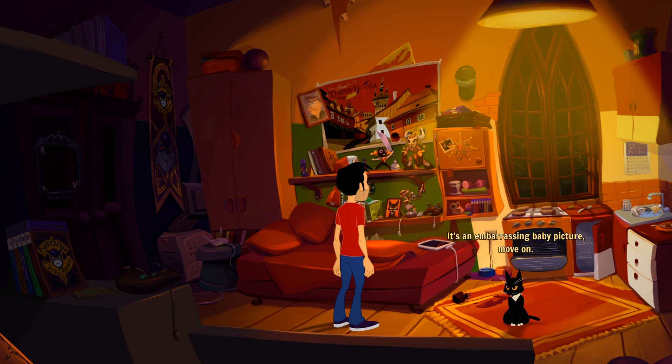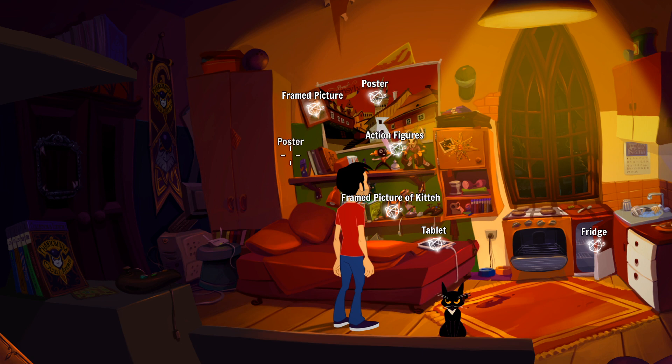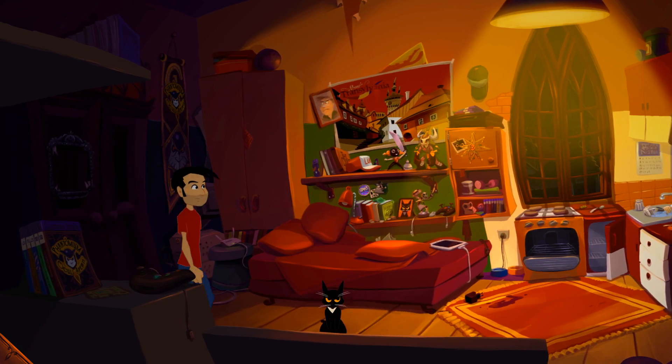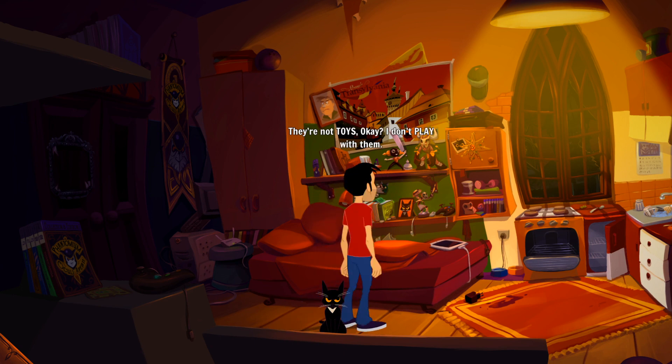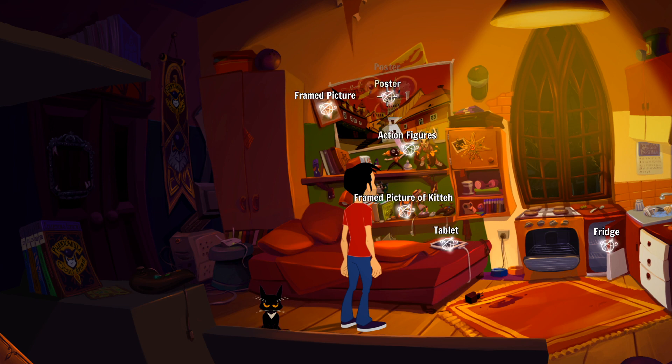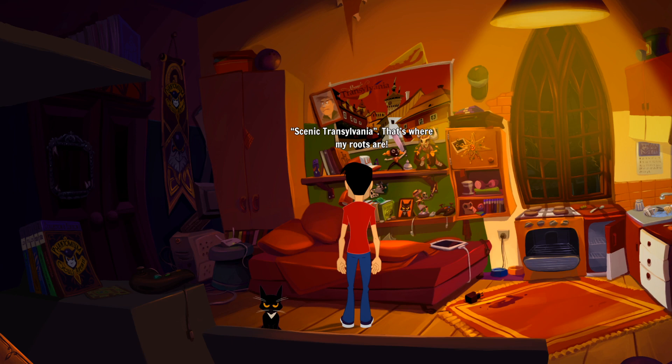There are action figures, a poster, framed pictures. Let's look at the rest of this stuff and then try to get into Lemon's room. 'They're not toys - okay, I don't play with them.' What's left of my once impressive action figure collection - I guess I'm growing or something. Completely useless right now. Scenic Transylvania poster - that's where my roots are. I hope I get to visit someday.